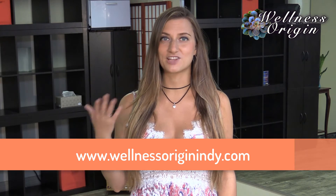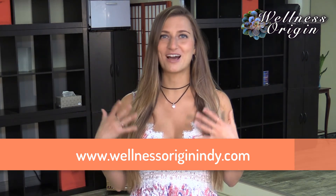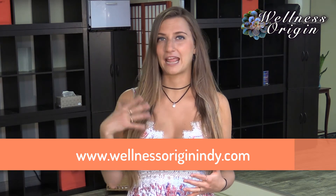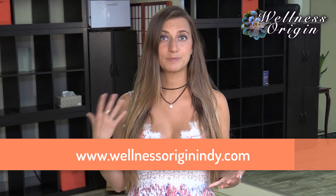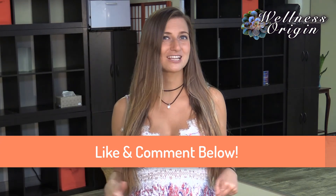Come visit our organic health market for yourself. You can find our address on our website at www.wellnessoriginindy.com. Also check out our website for more about our spa and wellness center. We offer organic facials, organic massage, hyperbaric oxygen therapy, yoga, and more. Leave me a like and a comment below so that way we know what kind of content you guys want. We'd be happy to answer any questions that you have about our spa and wellness center. Have a fabulous day!